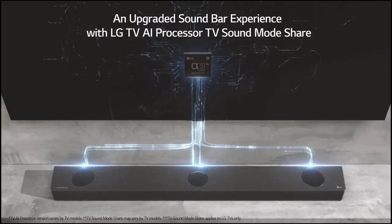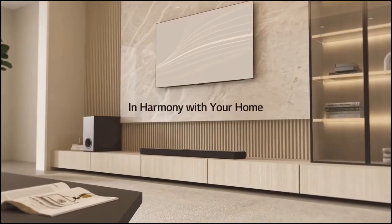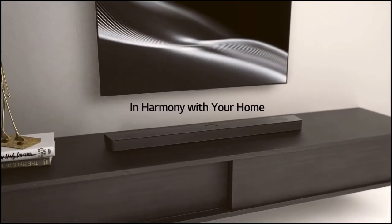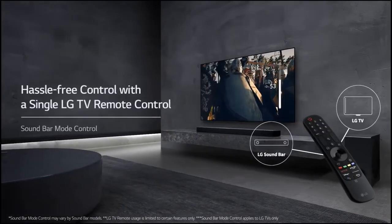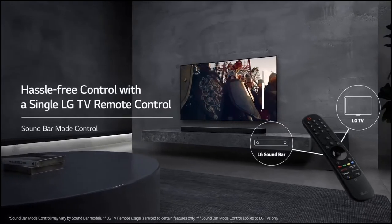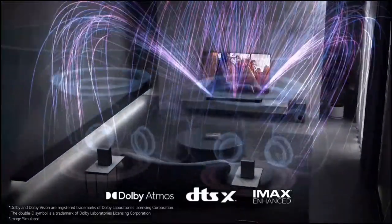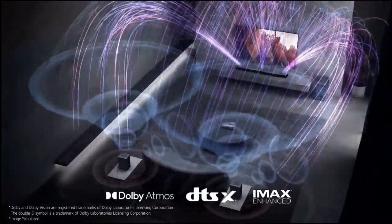The S905QR delivers excellent audio quality, as you could anticipate from a soundbar system costing $1,800. The presence of 5 up-firing height drivers and an additional 4 surround drivers, especially for high-octane movies, strongly suggests that we have finally reached a level of equivalency with a wired, installed AV receiver-based home theater system.